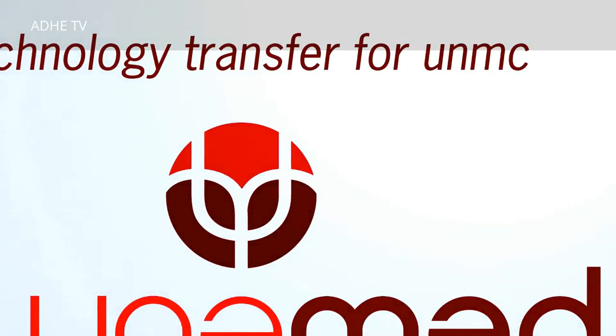Thank you very much. My name is Jorge Zuniga. This is Jim Peck, and on the other side we have Rakesh Srivastava.